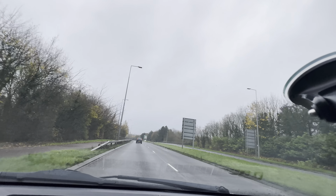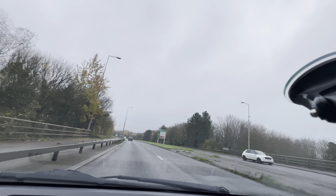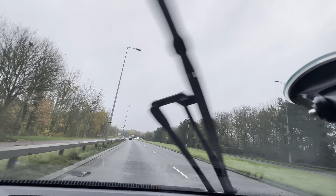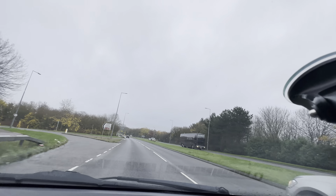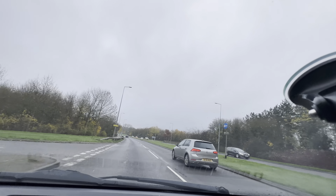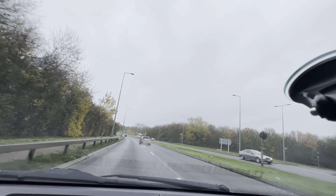Do you need to put the demisters on? The rear one as well, please. Do you know how to use the rear wiper? It looks like you can't see out the back. If you're going to save, can you start the rear wiper — one twist upwards on the right control.